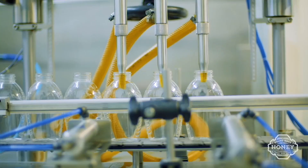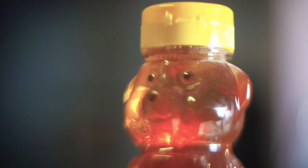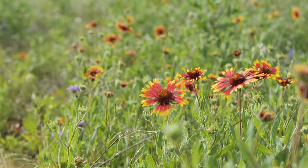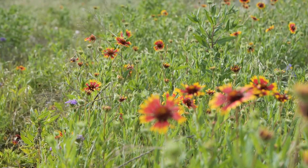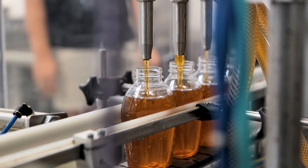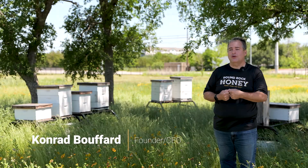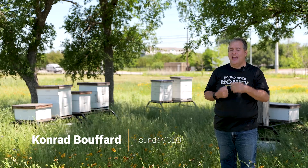If you try Round Rock Honey, you're going to immediately taste something different. It's not going to taste like the big mass-produced honeys that you get in the little honey bear. With Round Rock Honey, you're going to get the taste of the flowers, the taste of the field, the natural sugar profile — all the good things you'd normally get with honey. You're getting what you pay for: very high quality, and it tastes great.